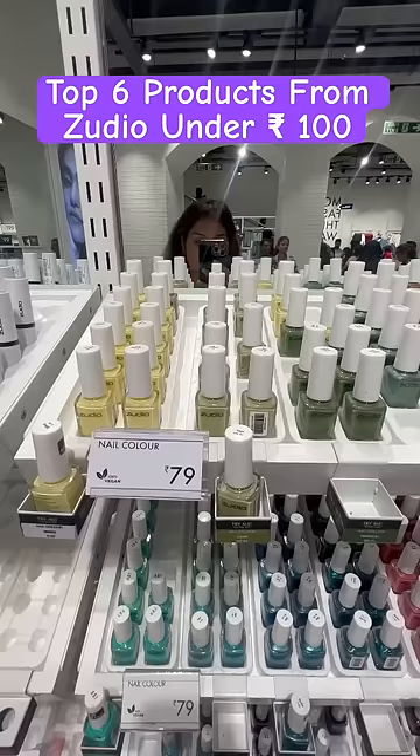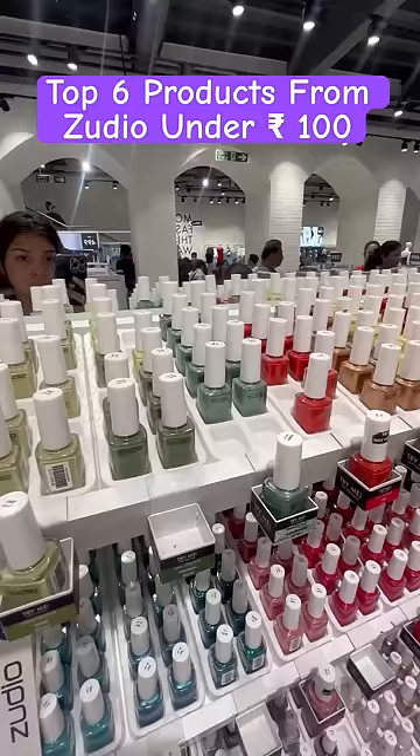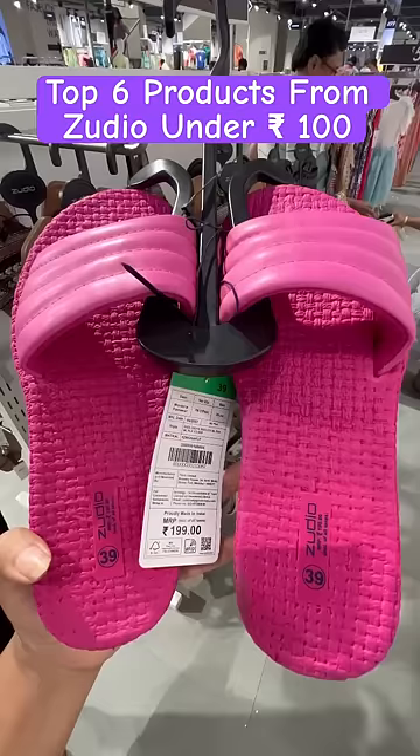The fourth product is this nail color. Look at the collection, guys — I mean they have all kinds of colors: pastel colors, glittery colors. I was amazed by the collection, and that too only for Rs.79.